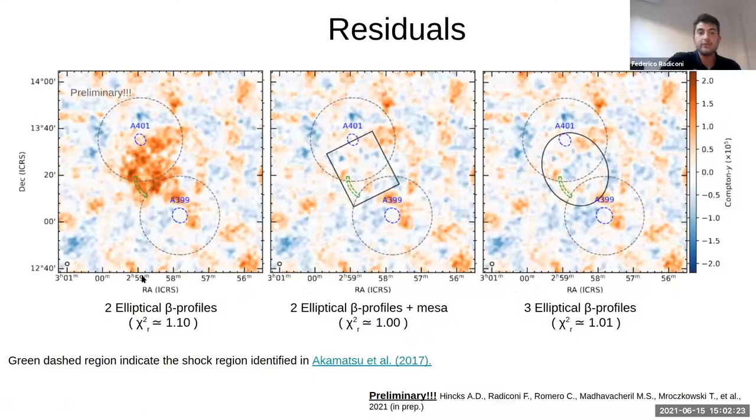Here I show residual maps for three of the four models. For the two elliptical beta profiles without fitting anything between the two galaxy clusters, you can see an excess of signal that has not been fitted. Then for the two elliptical beta profiles plus the MESA, the signal is compatible with the surrounding noise, and the reduced chi-square is essentially one. We also show the three elliptical beta profile model result.